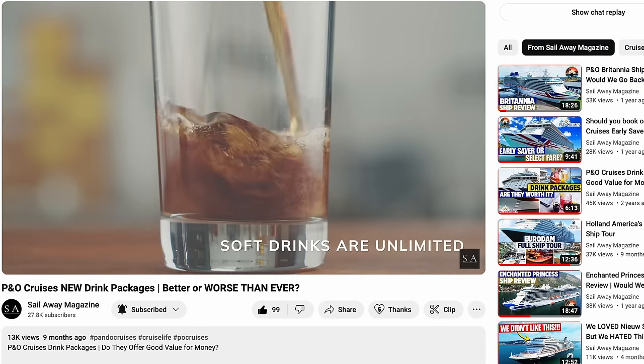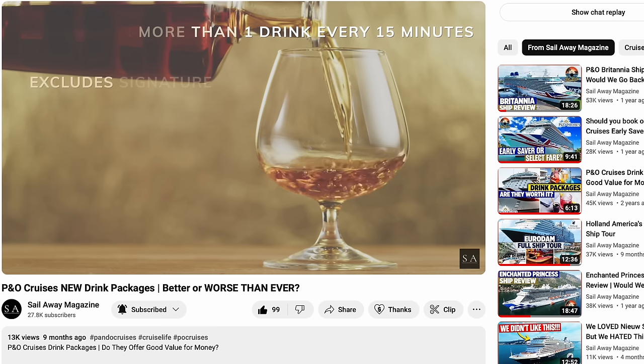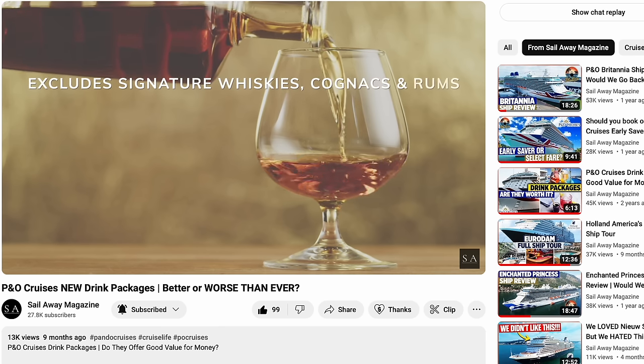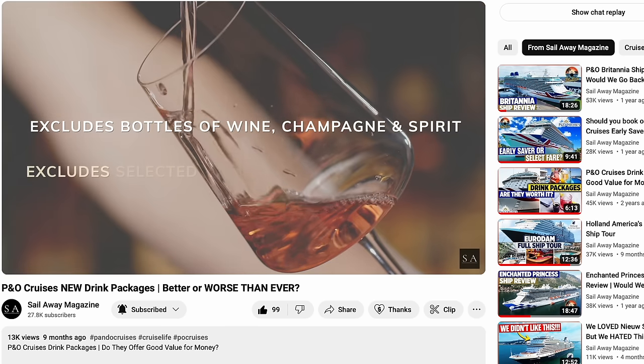Drink packages — should you or shouldn't you? If you want to find out every bit of detail regarding the P&O drink packages so you can make an informed decision, make sure you check out our P&O Cruises drink package video.